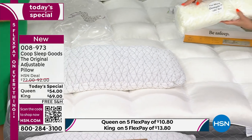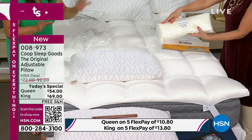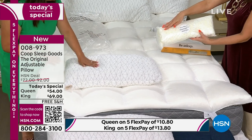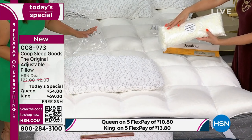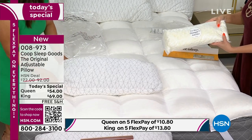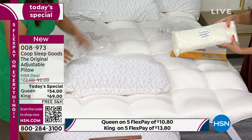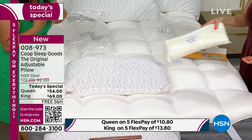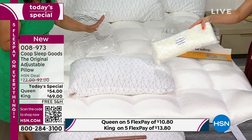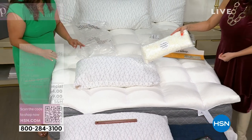We have 24,000 pieces in each pillow — that's almost infinite variations of how you can adjust and personalize it. That's important because you're going to be comfortable. It's mixed with a fiber that gives you airflow, so it's cool. We actually did a survey: 93% of people found that the pillow temperature was perfect — not too hot, not too cold.